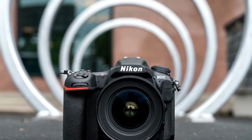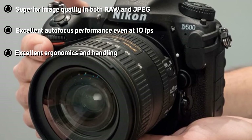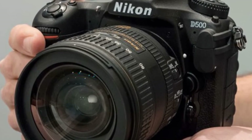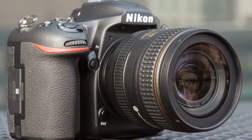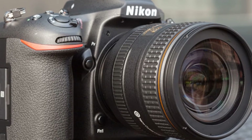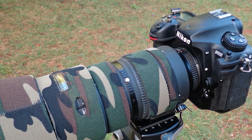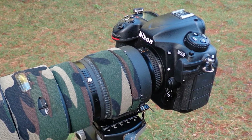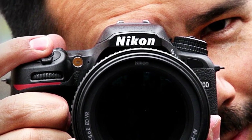Much of the capabilities of the D500 are built around the ability to quickly autofocus and shoot. The 153-point autofocus offers near-full-width coverage. Linking it with the 180,000-pixel RGB metering sensor allows for even better autofocus tracking. The ISO in the Nikon D500 ranges between 100 to 51,200, expandable from 50 to 1,640,000, giving flexibility to users. Like all F-mount Nikon DSLRs, the D500 is compatible with Nikon's F-mount lineup of lenses, and it has an astonishingly fast maximum shutter speed of 1/8,000 seconds for the price range.